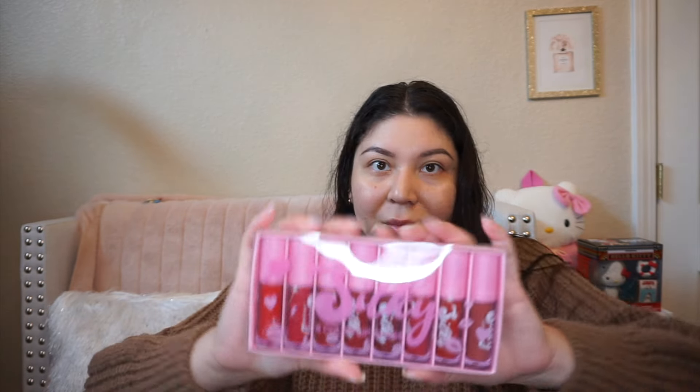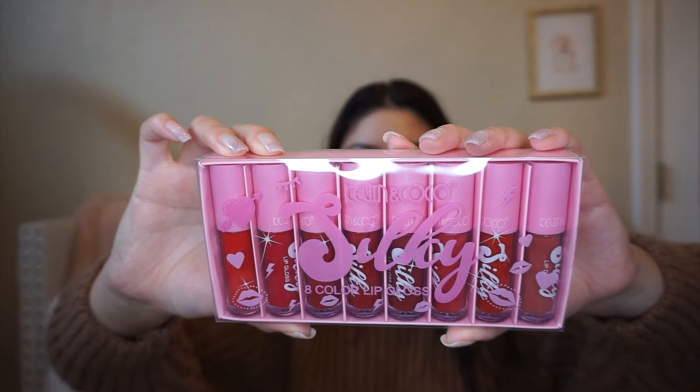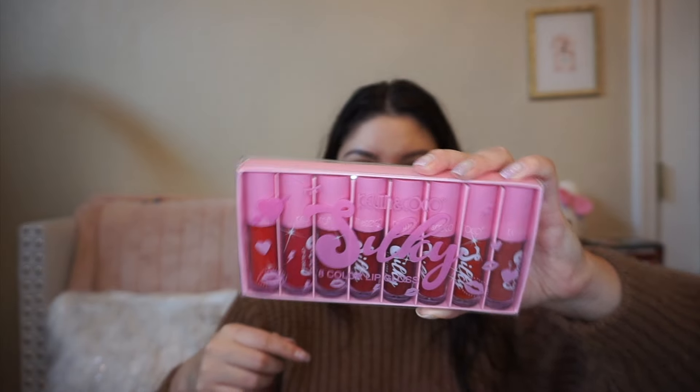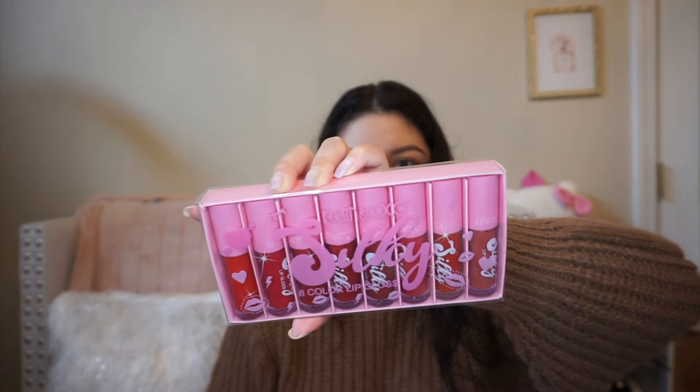I've never used a liquid red eyeshadow — it almost looks like a lip tint, but I'm pretty sure you can use it on your lips as well. If you don't like something as an eyeshadow, you can use it as a lipstick — vice versa too. I also got the big lip bundle that came with it. That was 18 pieces, and on top of that you get this lipstick set by Kevin and Coco — the Silky collection. It comes with eight colors — a huge lipstick set with eight different shades of red.